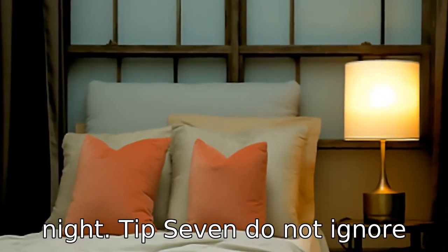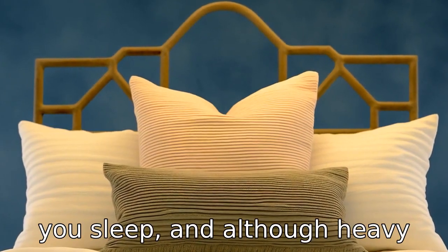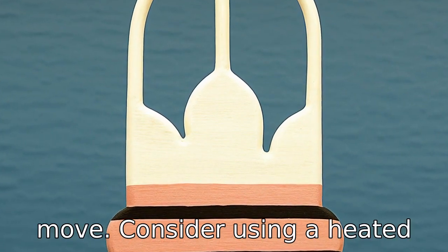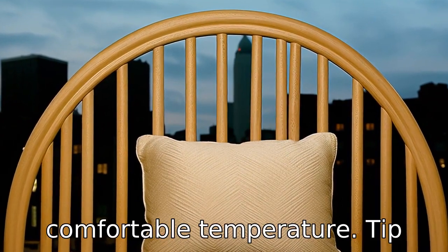Tip 7: Do not ignore temperature. Your body temperature naturally drops as you sleep. And although heavy blankets can provide warmth, they can also be difficult to move. Consider using a heated mattress pad or electric blanket to maintain a comfortable temperature.